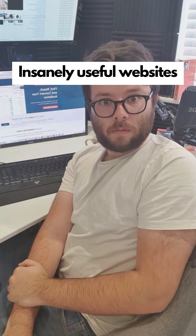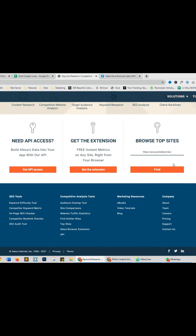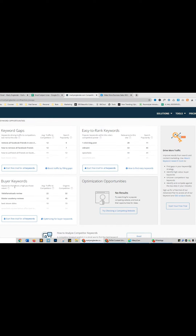Insanely useful websites, Part 32. Ever wondered where your competition gets all their traffic from? This website will tell you. Scroll to the bottom, enter a domain, and it will show you a variety of data to help you grow your own website.